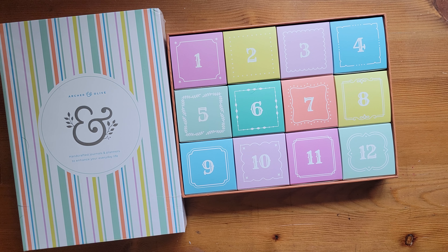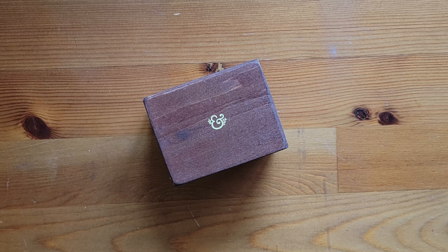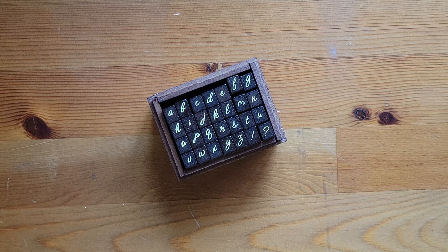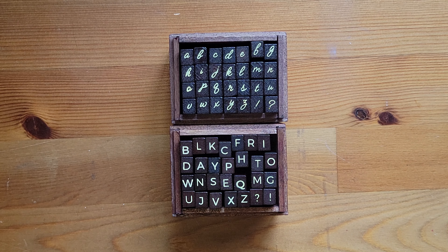I will show you what else is available in the winter collection. I did not realize how many stamps I needed in my life until I got the Archer and Olive sub box that had the box with the letters in it. When they came out with the script letters, I had to have them. The script letters also come in the nice wooden box. You open it up and you have all of your letters plus explanation and a question mark. Here it is in comparison to the other one. As you can see, I've used these — can you tell that I was spelling out Black Friday and photo?